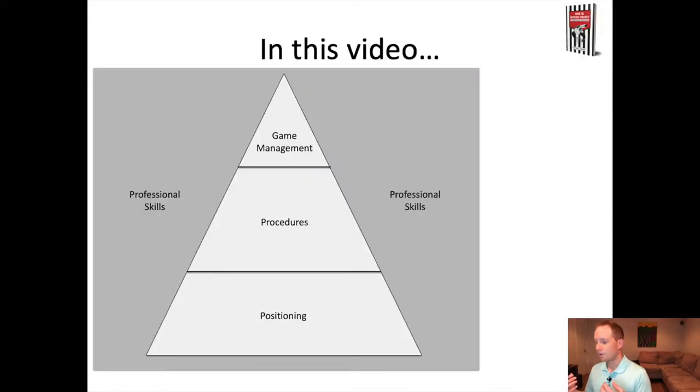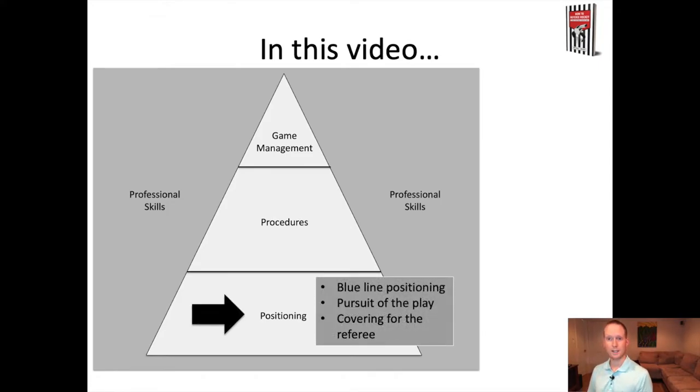There's a whole host of skills we're talking about in these different videos. There's positioning, which is the focus of today's video. There's procedures, which is all about stopping play and managing stoppages. Game management, which is about putting those together and adding other skills to manage a hockey game, including impact penalties. And then there's professional skills, which is about the things around that pyramid and those main three skills. In this video, we're talking about positioning — blue line positioning, pursuing the play, choosing to go up the ice, and covering for the referee as the play progresses.